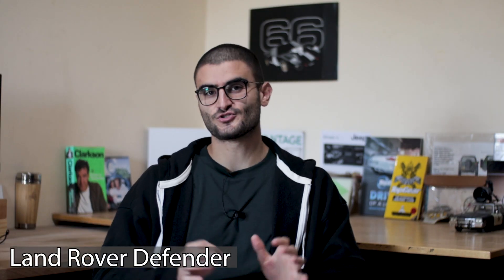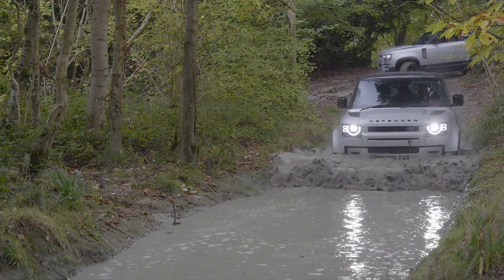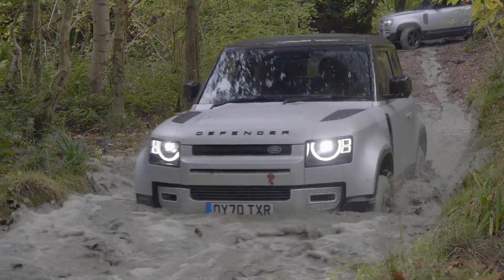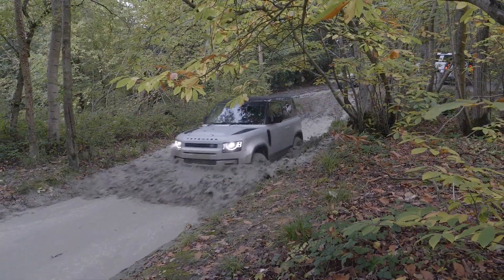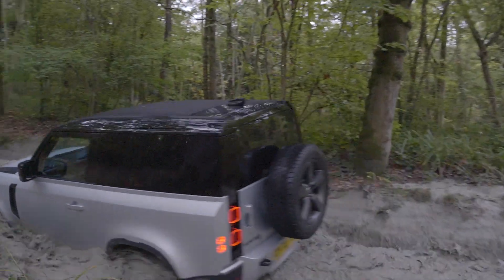The new Defender is a controversial one. Out of the box, the exceptional Land Rover Terrain Response System paired with air suspension makes the Defender a very capable off-roader, as it has good clearance and can find grip in most off-road situations. However, there are a few problems.